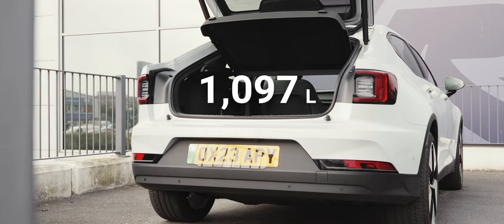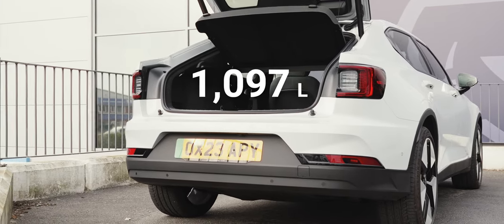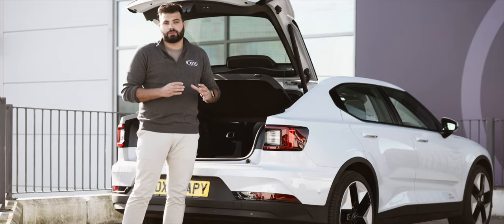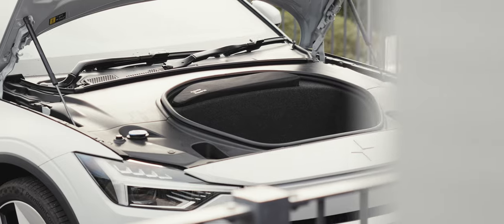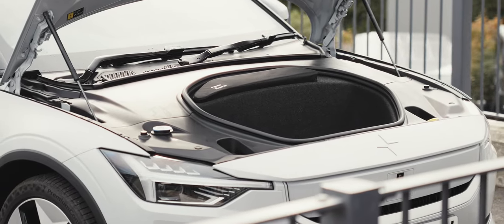But if you fold those rear seats down, you unveil a capacious 1,097 litres of cargo space. Open the bonnet and you'll find another small storage compartment, which is perfect for stowing your charging cables or any other small items that you just want to keep neatly tucked away.